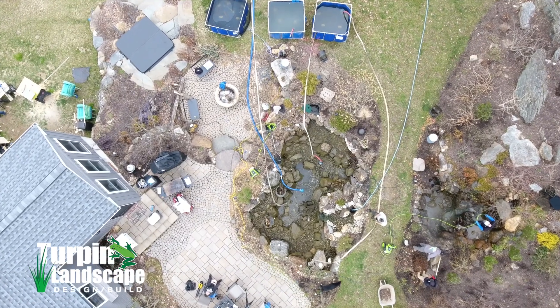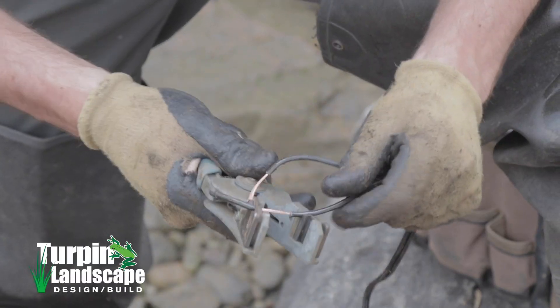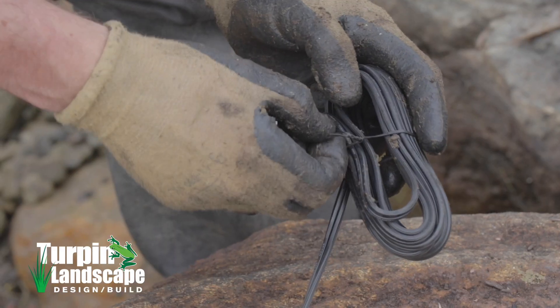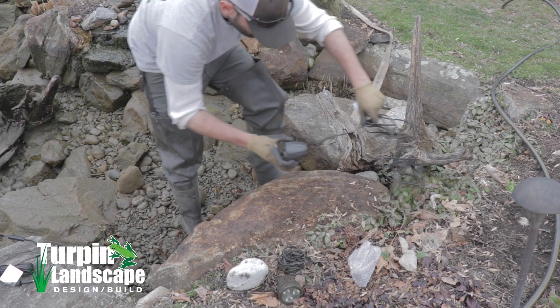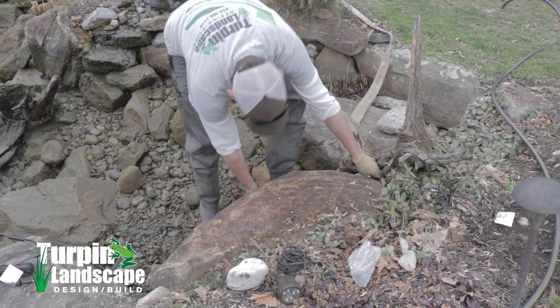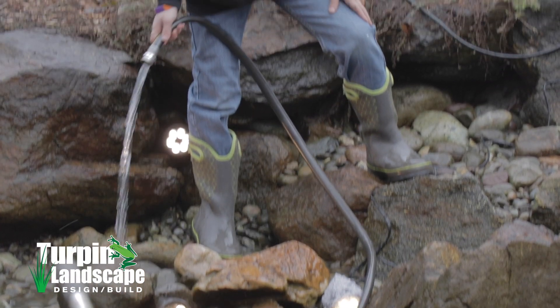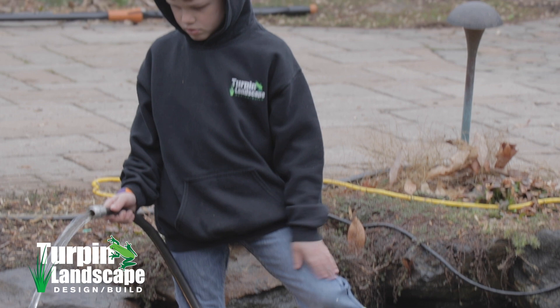At clean-out time in early spring when we're draining the water and cleaning everything out, that's the best time to add underwater lighting components. Even during construction we'll add lights, but it's a very flexible system — we're always able to add more later, so it doesn't have to be overwhelming.